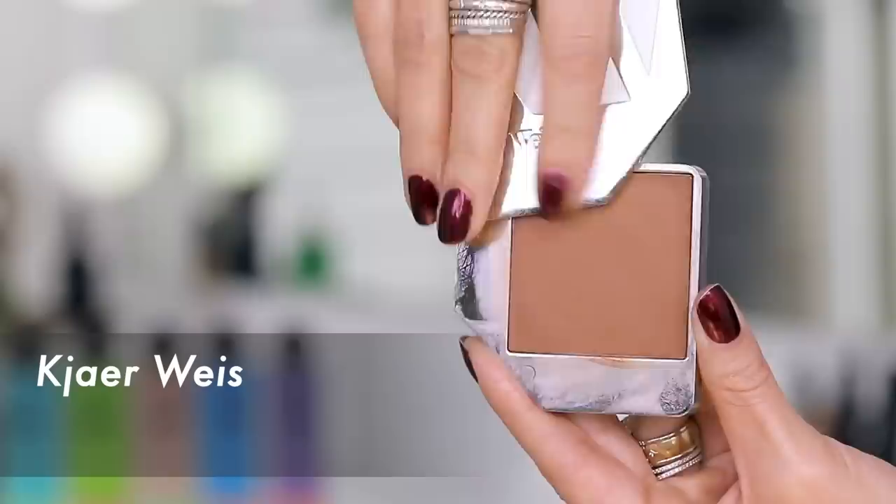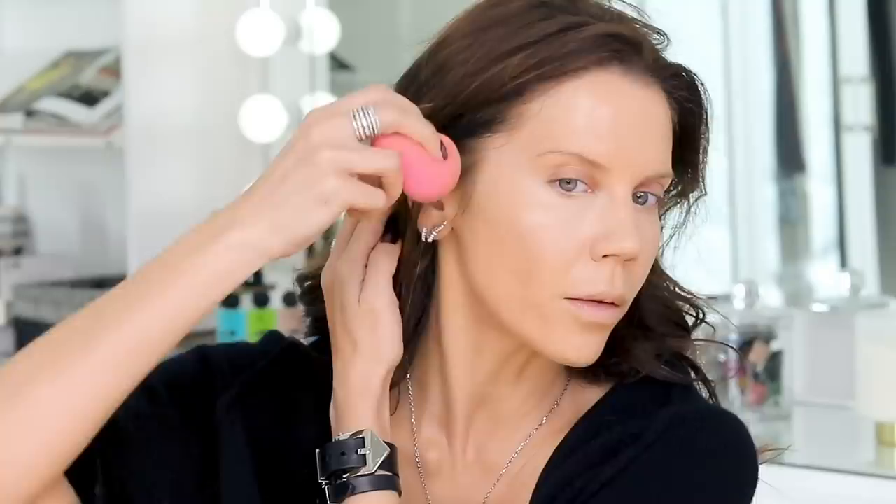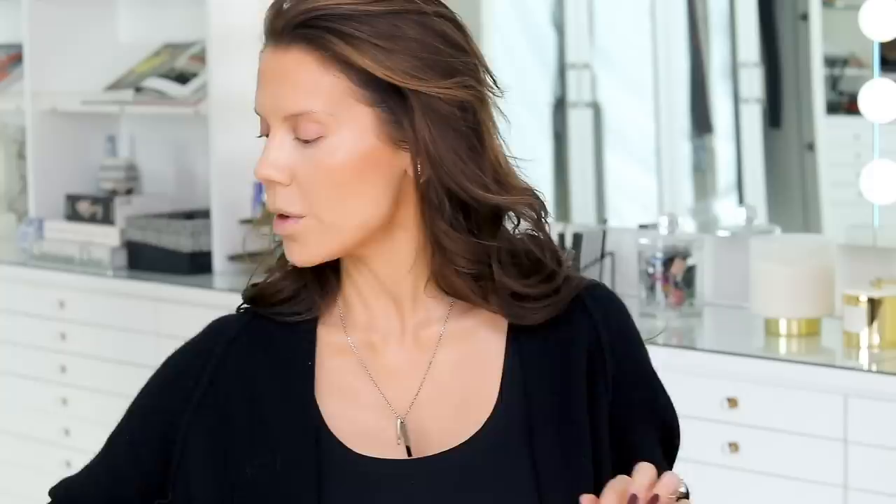Up next, I'm going to take this foundation from Kajir Wise. This is very expensive, made in Italy — more of your luxury natural beauty. I purchased this at the Detox Market and I'm going to use this to contour. Very, very lightly and sparingly, I'm going to just hit right in here. It's very intense so I'm not bringing it all the way down. I'll stamp underneath my chin and tuck it right at the hairline, then blend and warm this area up.